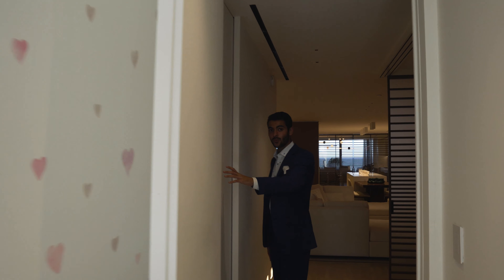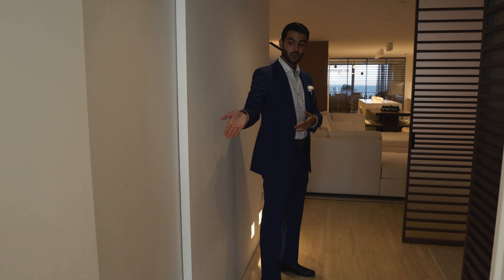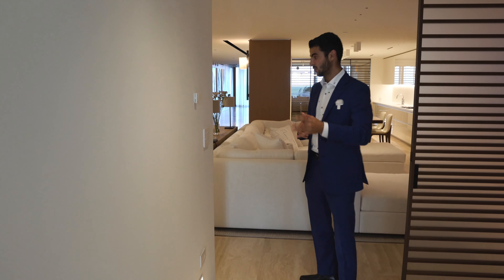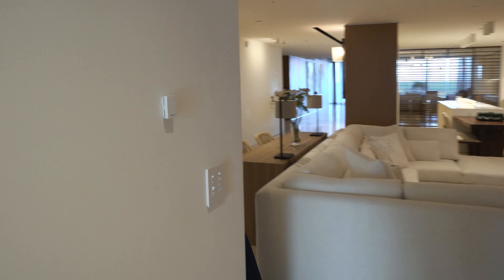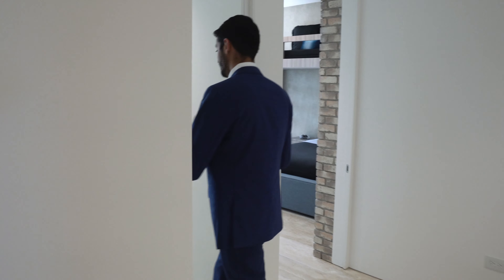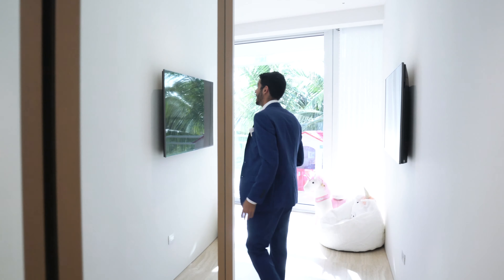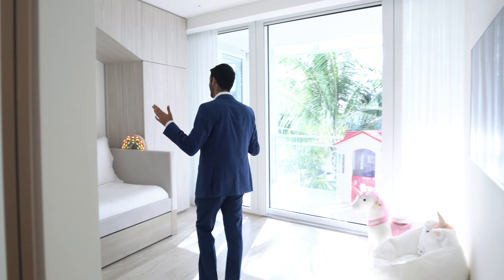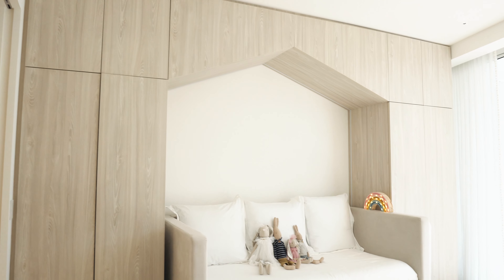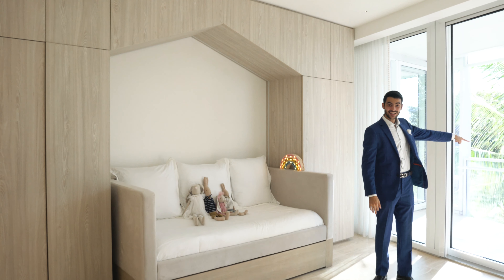This door here leads to a bathroom that's also accessed from the den via a pocket door, so anyone sleeping in the den can use that bathroom. Over here is the second bedroom we've seen, with the Ornare closets and a really nice built-out around the couch or twin bed. It feels like a little house.